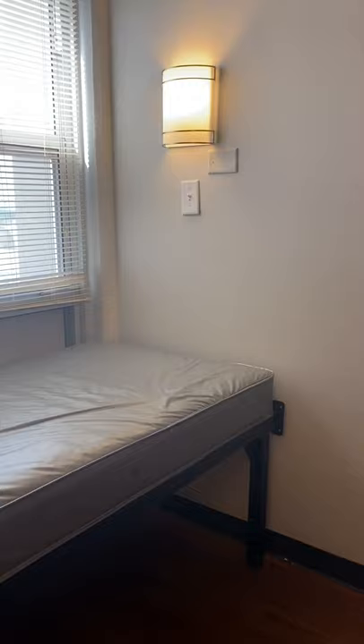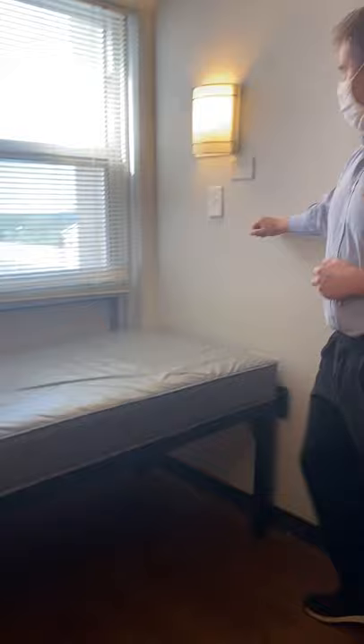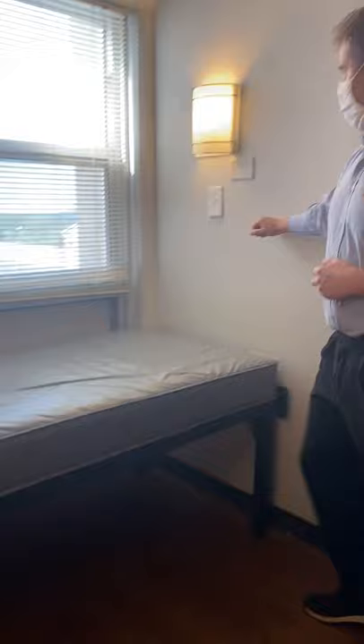There is a lighting unit above each bed. Of course, you're welcome to move the furniture around if you want, but it does have an individual switch, which is very convenient if one person is maybe up studying and the other one would like to go to bed.